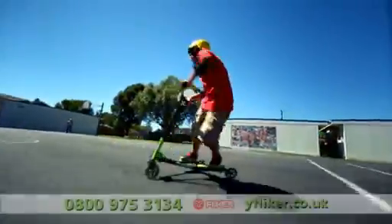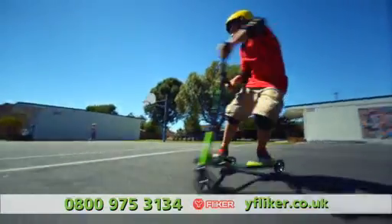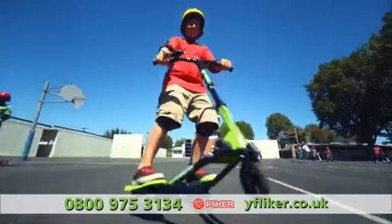Introducing the all-new Why Flicker Air Series, brand new for 2013, and the Why Flicker Air Series is now in the UK. Your child could be the first to experience this exciting three-wheeled, self-propelling scooter with a sleek design.